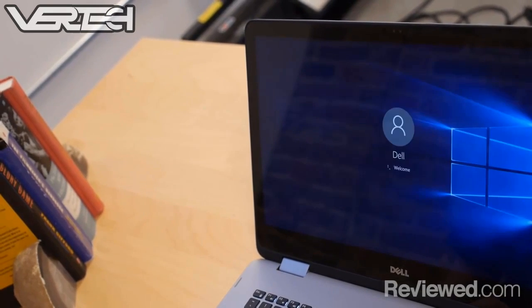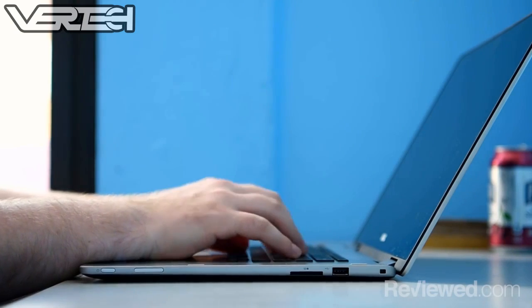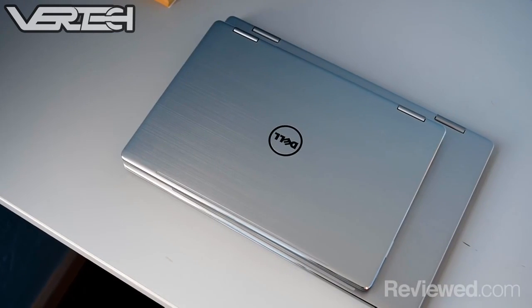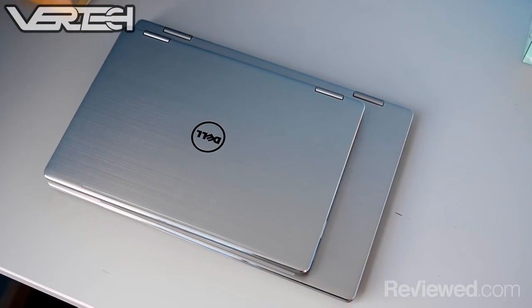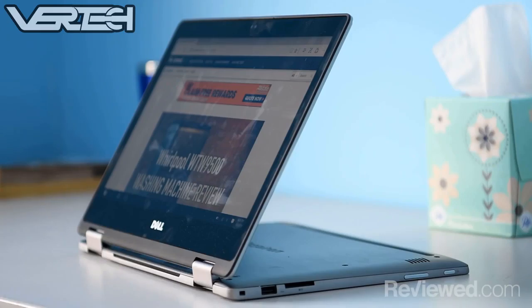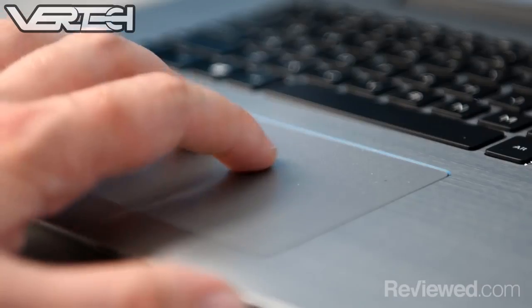The laptop has good specs all around, which include an Intel Core i7 7500U processor, 8GB of RAM, a 1TB hard drive, and a 15.6-inch 1080p display which is convertible and also has touchscreen capability. Editing performance is really good overall and can handle 1080p video editing easily, as well as a little bit of 4K editing.